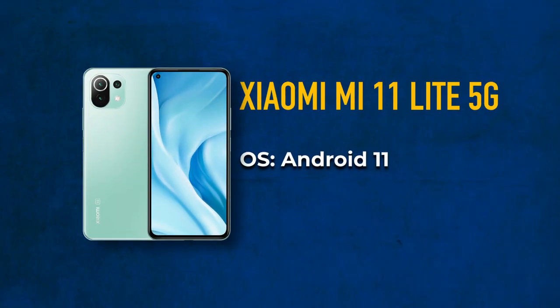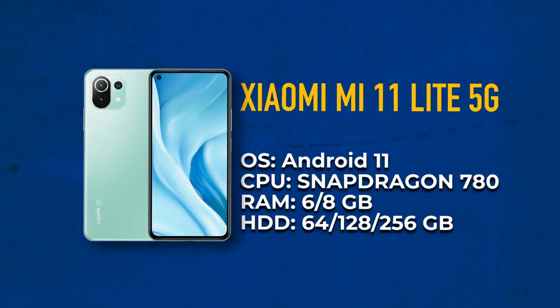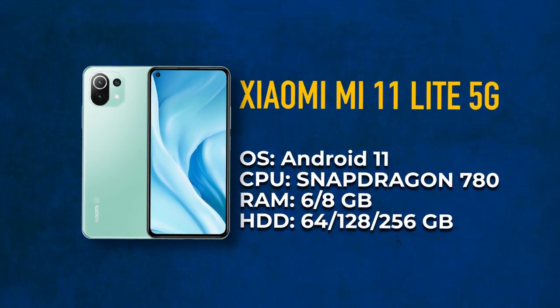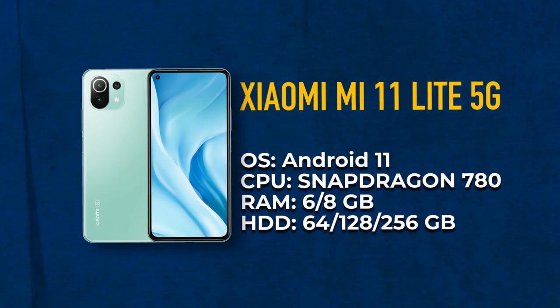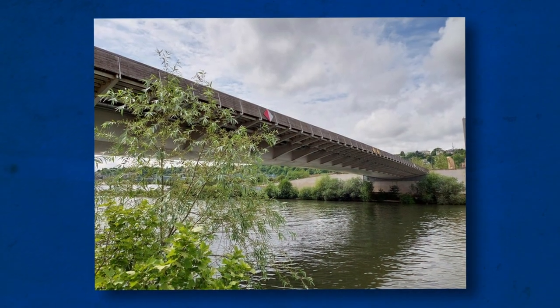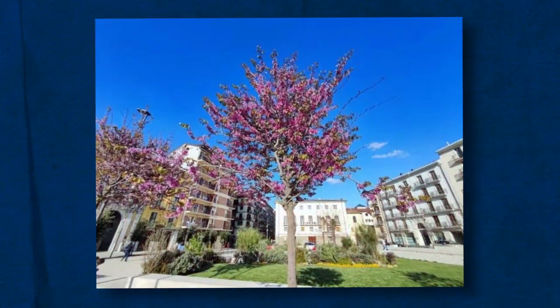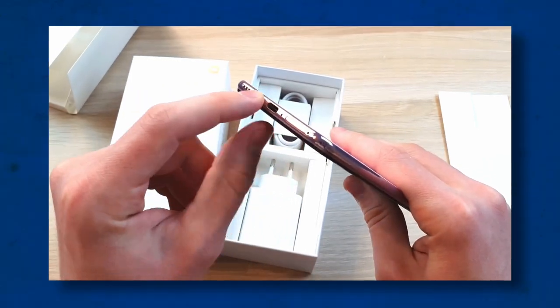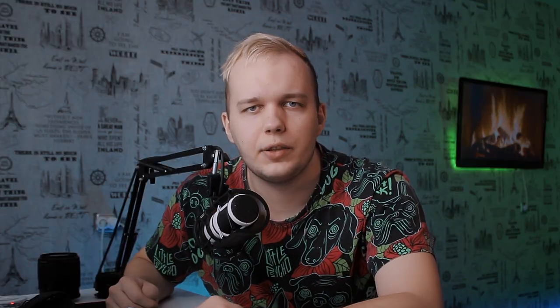Coming up next is the Xiaomi Mi 11 Lite 5G. It has Android 11, 6 or 8 GB of RAM, and 64, 128, or 256 GB of internal memory. The main camera has a 64-megapixel sensor, along with an 8-megapixel wide-angle lens and a 5-megapixel macro lens. The camera has a remarkable macro mode, and the main camera is also fine with its detail. This smartphone excels at taking pictures, but there are some downsides — mainly its battery life, as the device has a 6.5-inch screen and a Snapdragon 780G processor, both of which are effective battery killers.